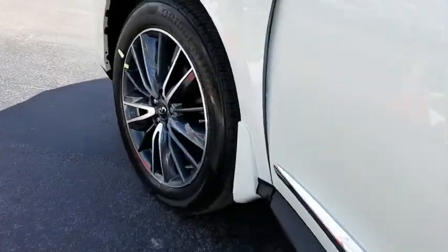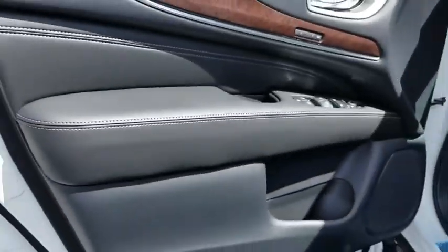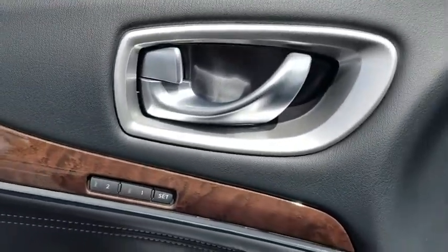In addition, the QX60 offers extremely high levels of safety, all with a sleek new design. Here are some of this vehicle's great options.